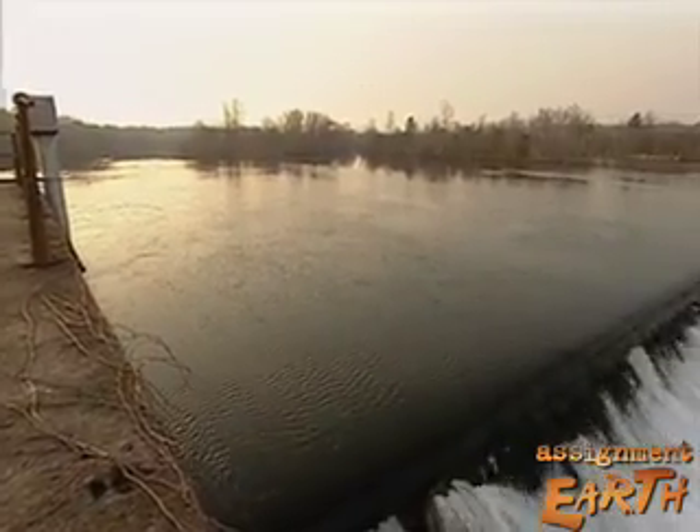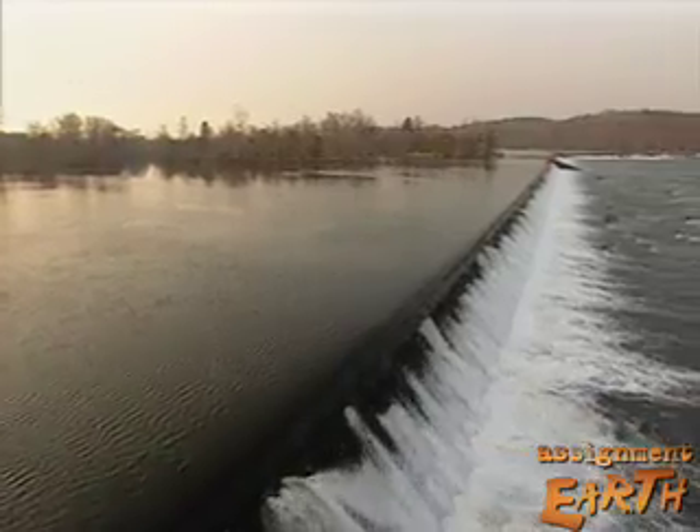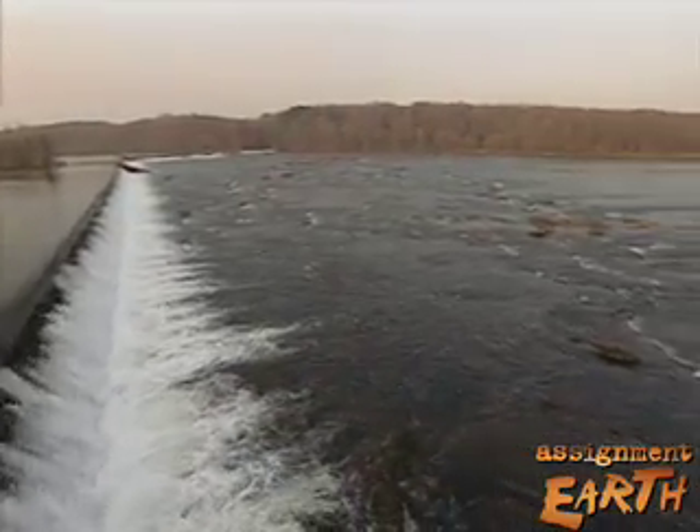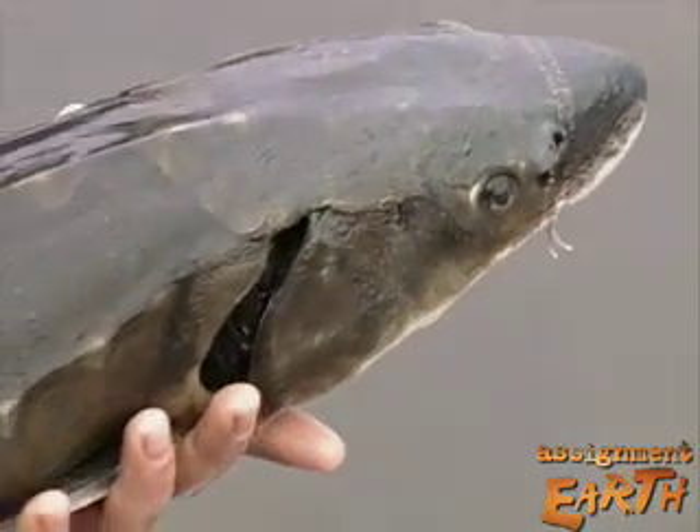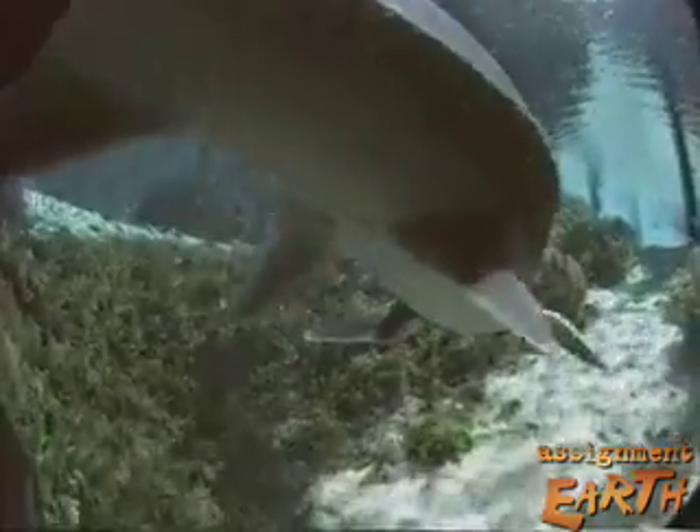Even on rivers blocked by dams, like the Savannah, these projects are showing that sustainable natural river flows are possible and that species like the short-nosed sturgeon can still be protected, along with the healthy rivers they need to survive. For Assignment Earth, I'm Gary Stryker.